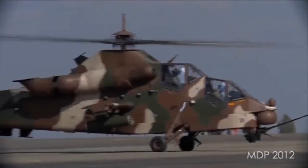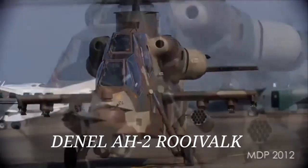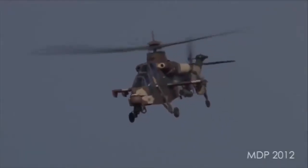The Rooivalk is a latest-generation attack helicopter from Denel Aviation of South Africa. The Rooivalk carries a comprehensive range of weaponry, adaptable to various mission requirements, ranging from anti-armor and anti-helicopter missions to ground suppression and ferry missions.